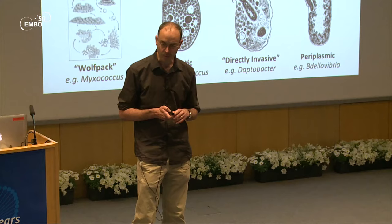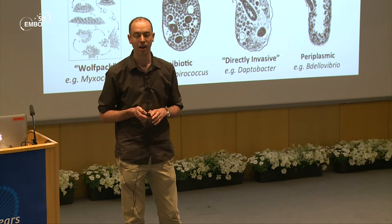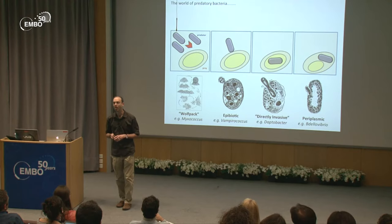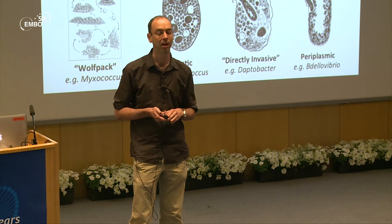In the middle we have two strains that are completely under-characterized — there's one paper on each. The first is the wonderfully named Vampirococcus, an epibiotic predator that attaches to the outside of the prey and, as the name implies, sucks the life out of it. Then the even more brutish, directly invasive Daptobacter does away with any subtlety and completely pierces the prey, releasing its contents into the external environment.